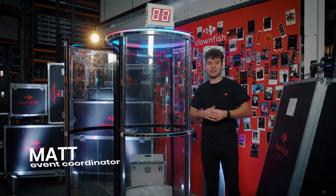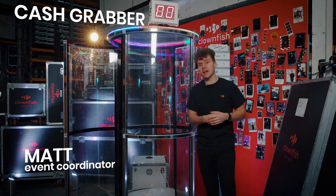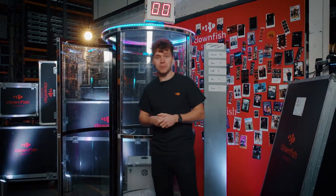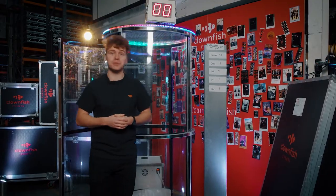Hi guys, my name's Mats. I'm one of the event coordinators here and this is our brand new cash grabber. Complete with a quieter fan, new timer and LED ring around the top, it will look brilliant at your next exhibition stand or upcoming summer and Christmas parties.